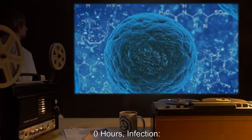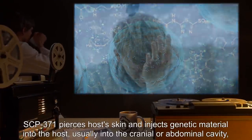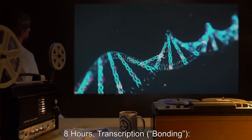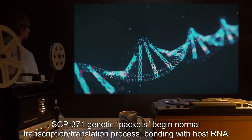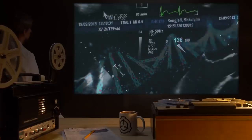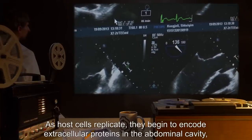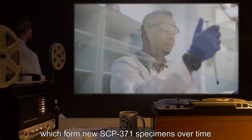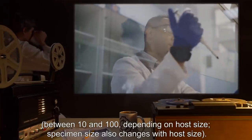Zero hours — infection: SCP-371 pierces the host's skin and injects genetic material into the host, usually into the cranial or abdominal cavity, causing significant pain. Eight hours — transcription bonding: SCP-371 genetic packets begin normal transcription and translation process, bonding with host RNA. 95 hours — synthesis and spawning: as host cells replicate, they begin to encode extracellular proteins in the abdominal cavity, which form new SCP-371 specimens over time — between 10 and 100 depending on host size. Specimen size also changes with host size.